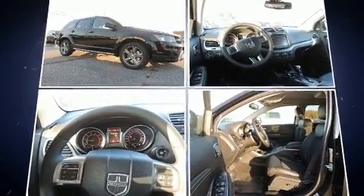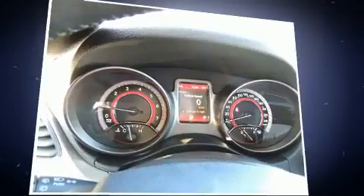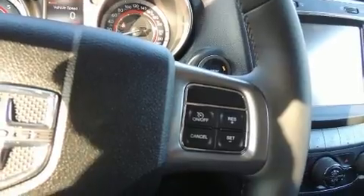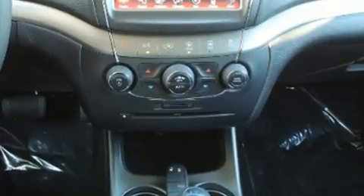Dodge prioritized practicality, efficiency, and style by including front and rear reading lights, one-touch window functionality, a built-in garage door transmitter, an automatic dimming rearview mirror, heated seats, and more.